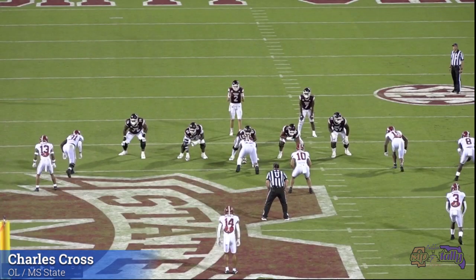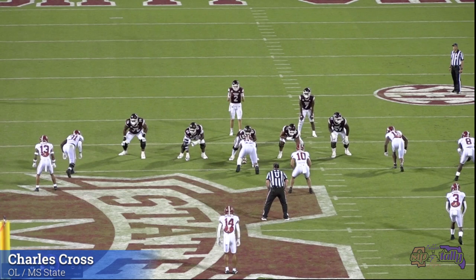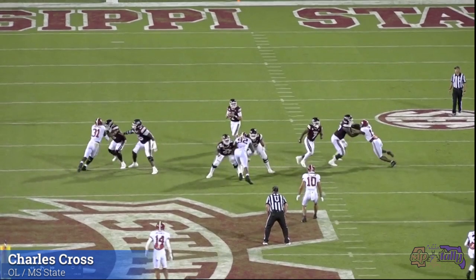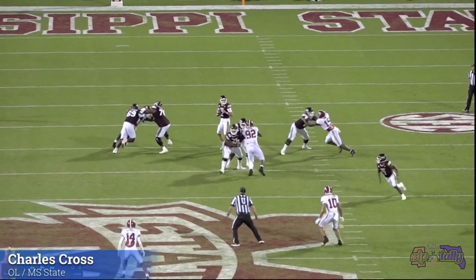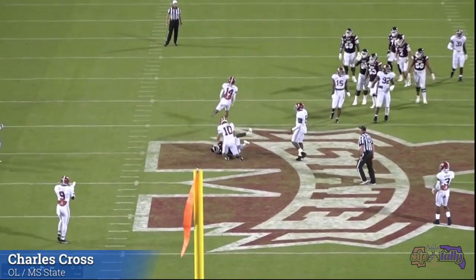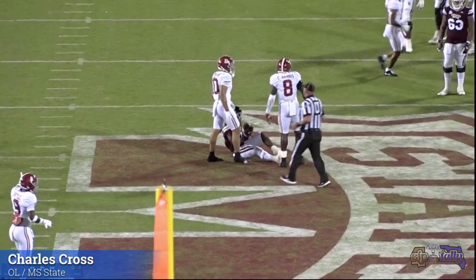Now I talked about the speed guy they put out there — this is that speed guy, number 15. He wasn't a factor in pass pro when they put him over there, and he's still not a factor. Good kick slides, feet in the ground, hands in the right spot. He's getting overpowered a little bit, drops his anchor, and 15 — you are erased. 15 tries to counter him, you just slide and dance with him. The speed guy didn't work either. So far I'm seeing a heck of a pass blocker.